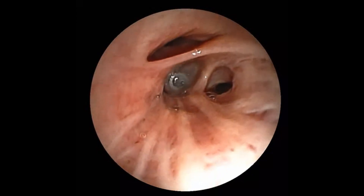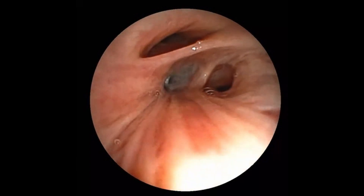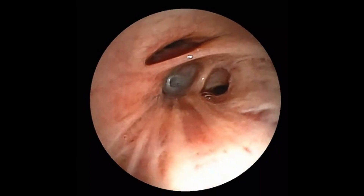Diagnostic bronchoscopy showed a metallic object obstructing the right lower lobe orifice. Using a forceps, the foreign object was extracted successfully.